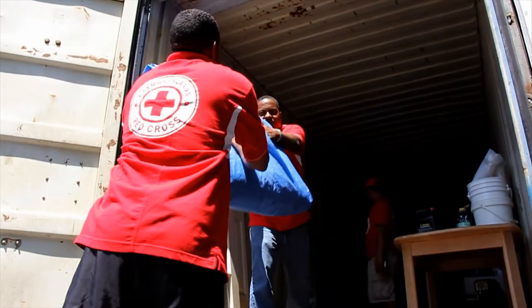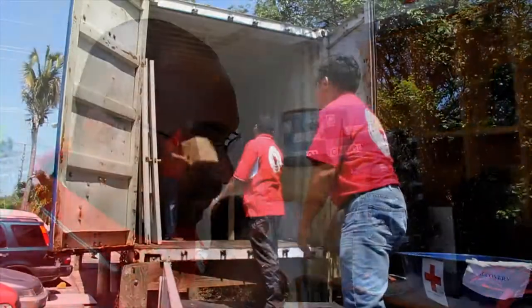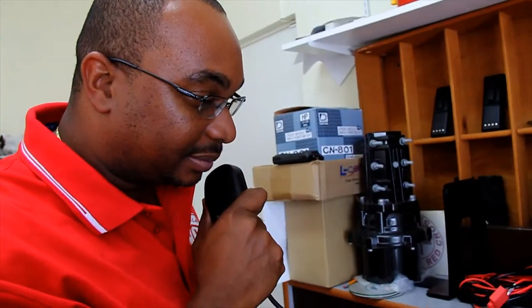When the Red Cross is in response mode, its emergency operations centre is activated and all activities are coordinated through the communications centre. This ensures that all volunteers are provided with clear messages from headquarters.